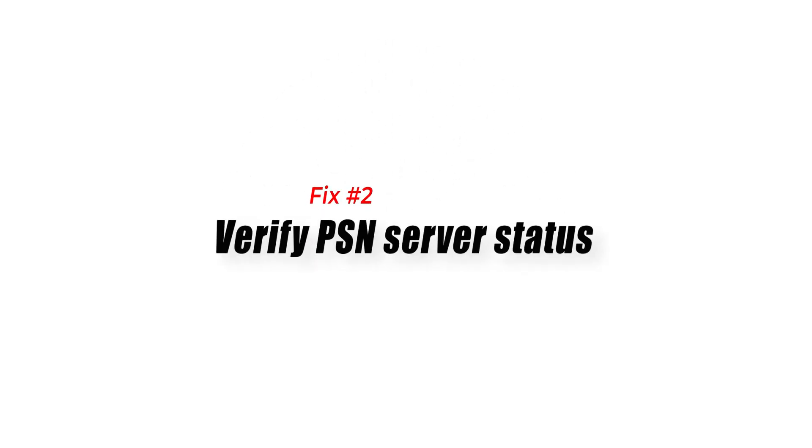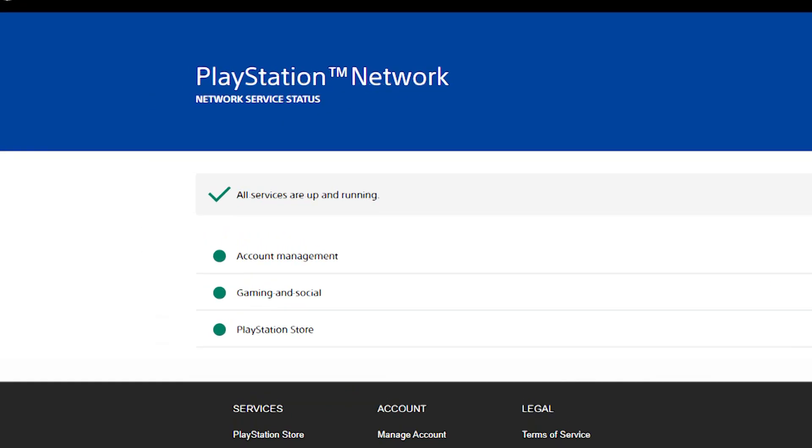Fix number two: verify PSN server status. PSN servers go down from time to time due to maintenance or technical glitches. Make sure that you check if there's an ongoing server-related issue. To do that, visit the official PlayStation Network website. If all PlayStation servers are working well, you will see green dots next to a particular service. If something is wrong, it will tell you which service is affected, which would explain why you can't get to the store.